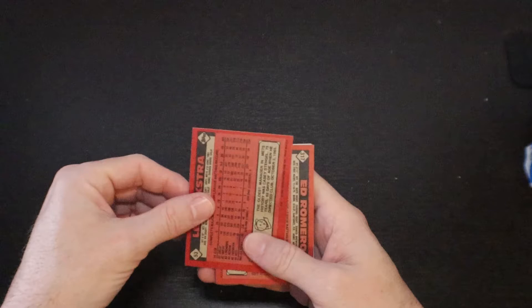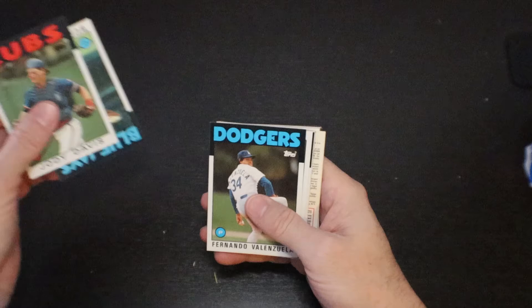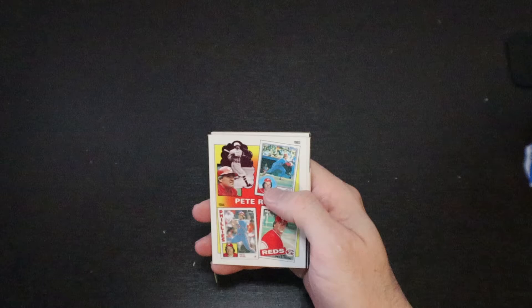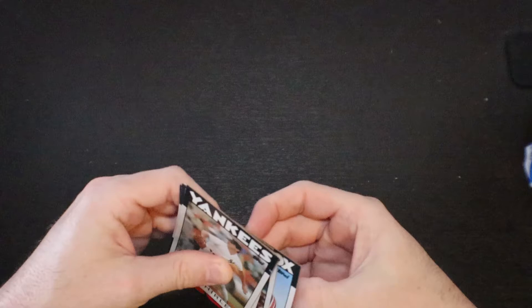There's one of the rookie cards with some wax staining on it — Lenny Dykstra. Jody Davis. Rick Martinez. Fernando Valenzuela. Jim Wohlford. Frank DiPino. All kinds of black marking all over it. Barry Bonnell. Ed Romero. There's another one of the Pete Rose inserts — a different one than what we have. Bob Shirley. Jim Acker. Roy Lee Jackson. Darryl Motley. Dan Bilardello. And a Bob James. Gum card.